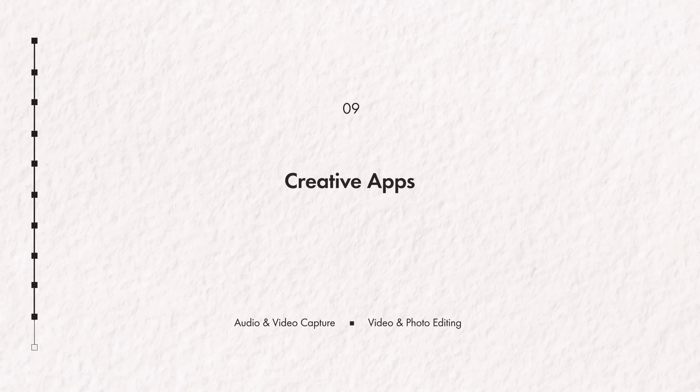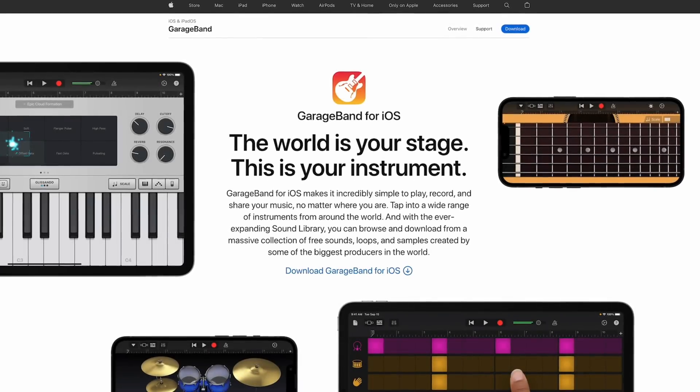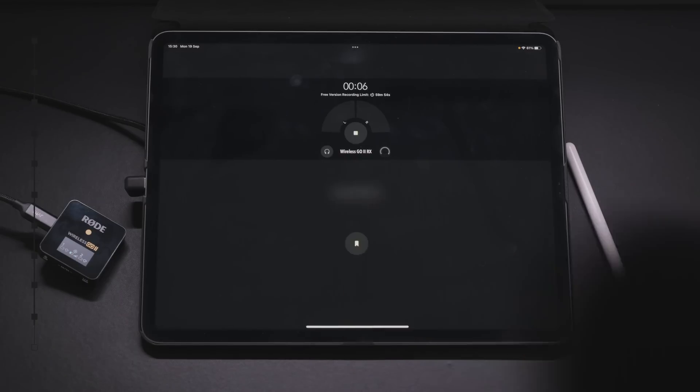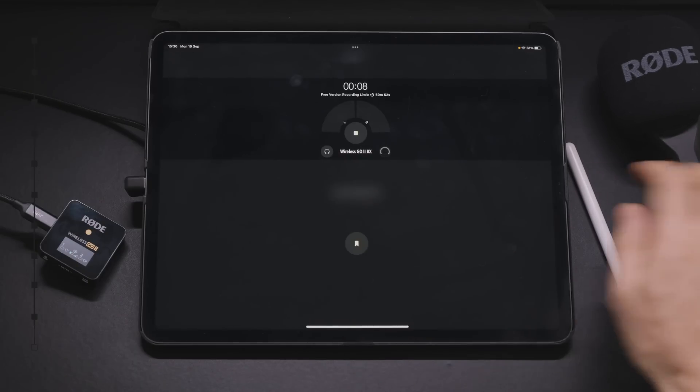Time to get creative with the iPad. Let's do a quickfire run through of those native creative apps. If you are recording audio or maybe even a podcast on your iOS device, try replacing GarageBand with Ferrite Pro. It's not the most beautiful app, but it is super powerful. You can properly record serious audio for your podcast or wherever else you are sonically developing.